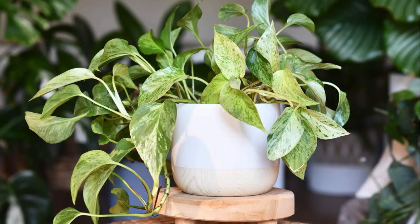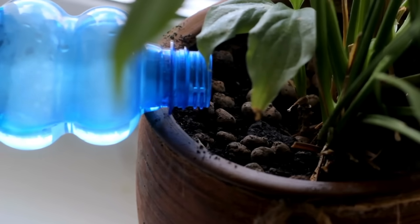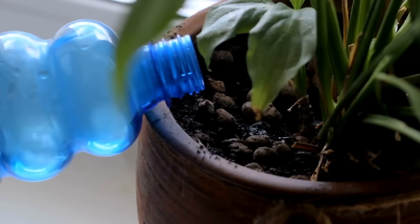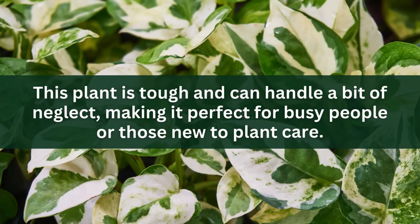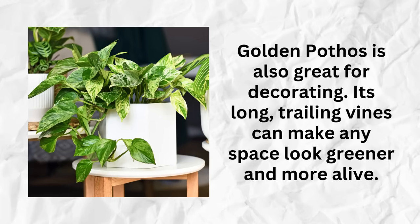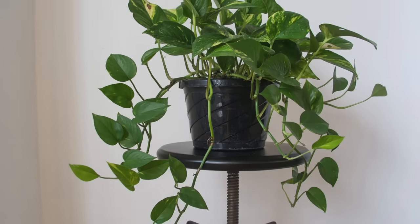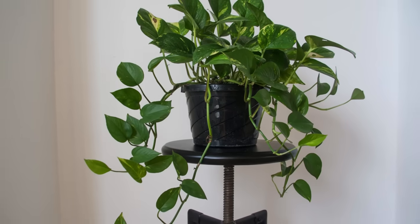Taking care of Golden Pothos is super easy. You don't need to water it every day — in fact, it's better to let the soil dry out between waterings. Just stick your finger in the soil: if it feels dry, it's time to water; if it's still damp, wait a bit longer. This plant is tough and can handle a bit of neglect, making it perfect for busy people or those new to plant care. Its long trailing vines can make any space look greener and more alive — you can put it on a high shelf or train the vines to climb up a wall or trellis.